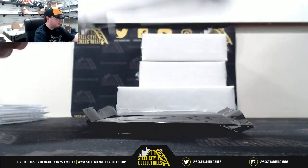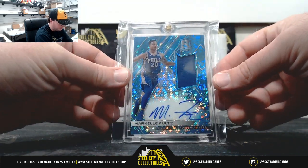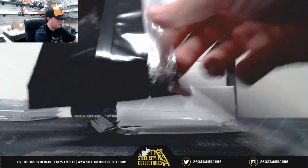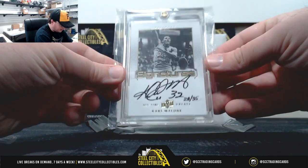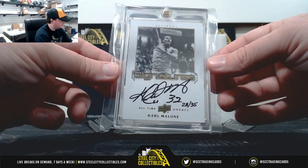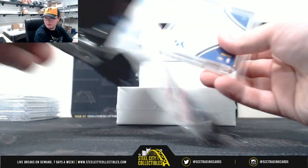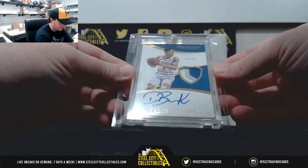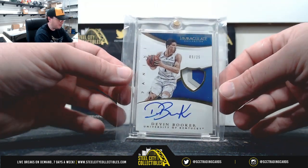Box number two — number 75 of 99, a rookie patch auto from Spectra, Markelle Fultz. It's going to be from 2013, got Upper Deck all-time great Karl Malone, number 28 of 35. Really nice hit there. And 2015 Immaculate Multi-Sport, rookie patch auto, Devin Booker, number 9 of 25 — a nice three-color patch.